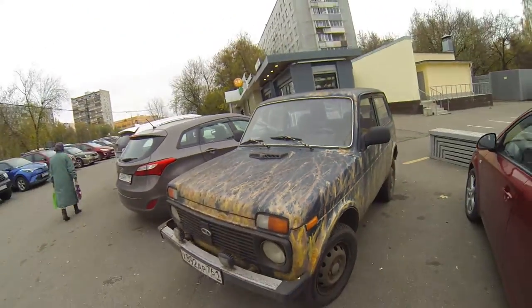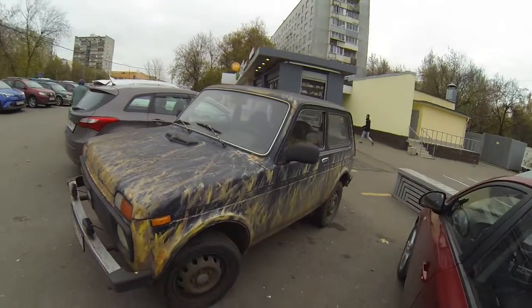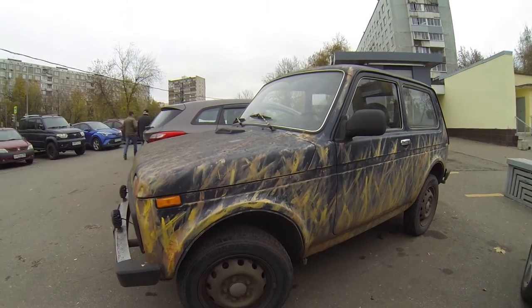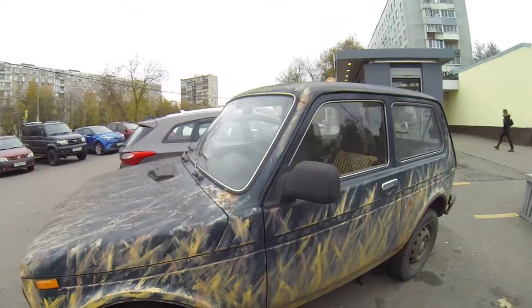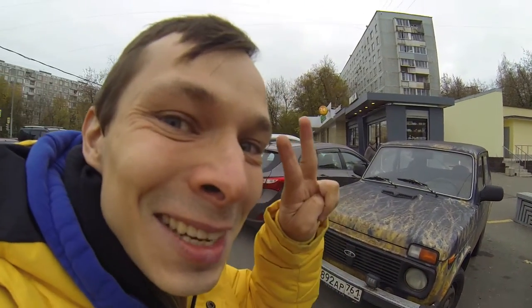This car is very short — it has a short wheelbase, but that means it can go off-road very well. Although it has regular tires, R16s, it's still quite capable. Okay guys, see you next time!